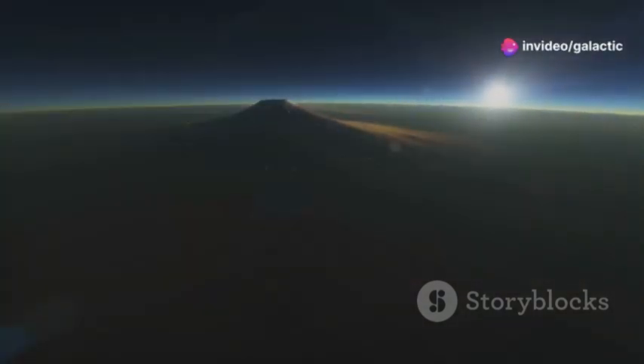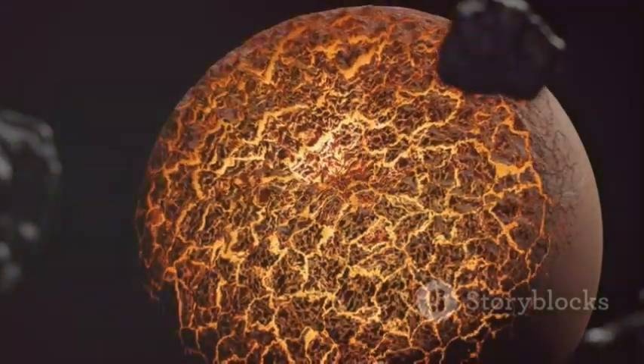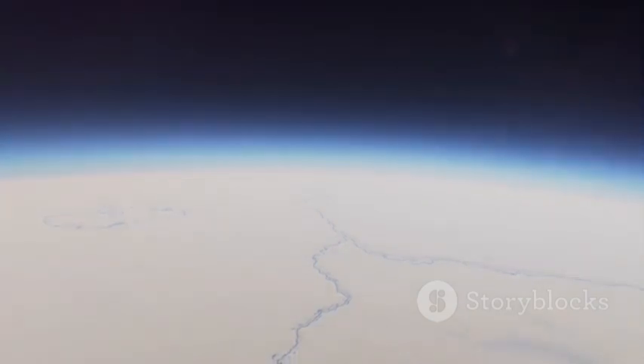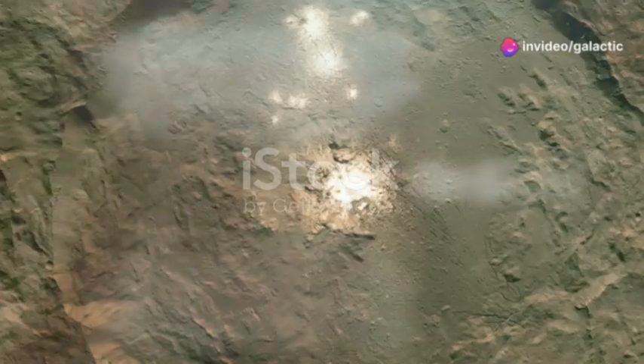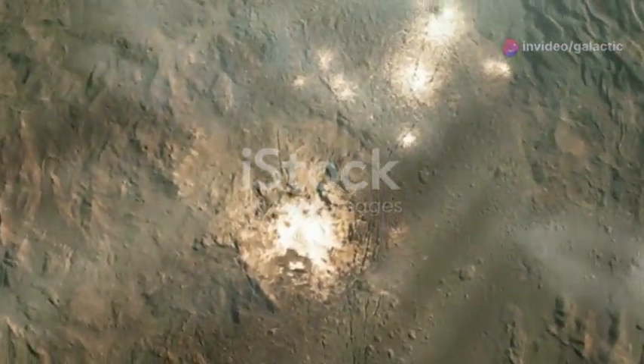Furthermore, the James Webb Space Telescope has detected evidence of cryovolcanoes on Pluto, indicating recent geological activity. This discovery suggests that Pluto's interior is warmer than previously thought, possibly harboring a subsurface ocean of liquid water. The presence of organic molecules and evidence of recent geological activity have placed Pluto firmly in the crosshairs of our search for life beyond Earth.